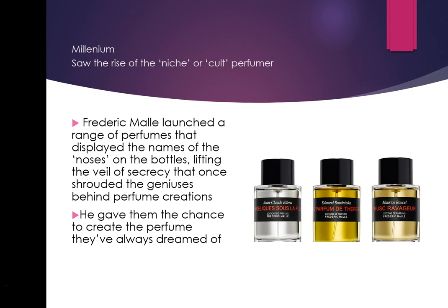What Frédéric Malle did was go to master perfumers and say: 'Create the perfume you have always wanted to create.' Because perfumers are always creating for other people — Jean-Claude Ellena was creating what Hermès wanted, not what he wanted. Some briefs are over a hundred pages long. Malle told them to create the perfume they'd dreamed of their whole lives, and now these master perfumers are finally getting recognition.